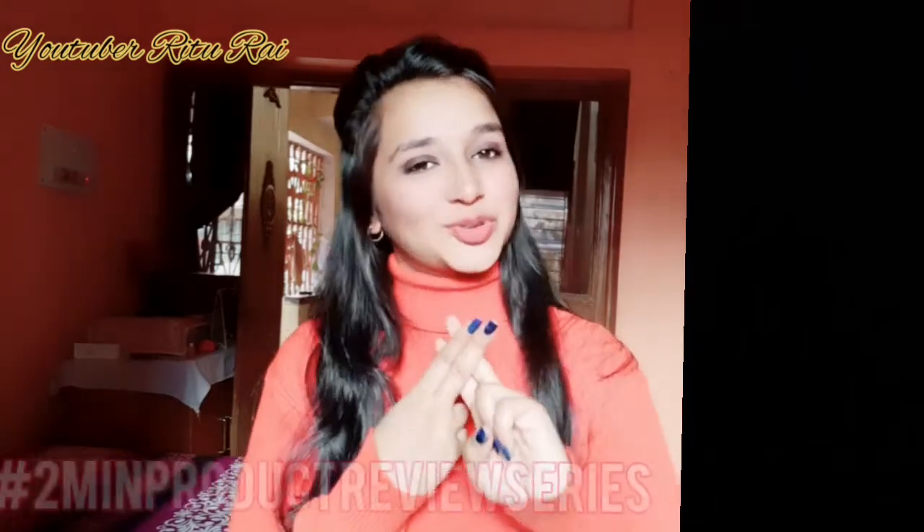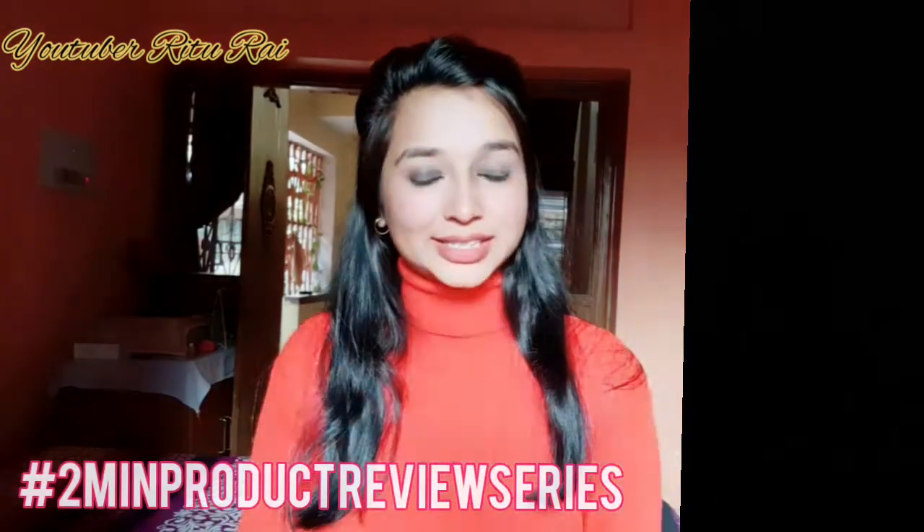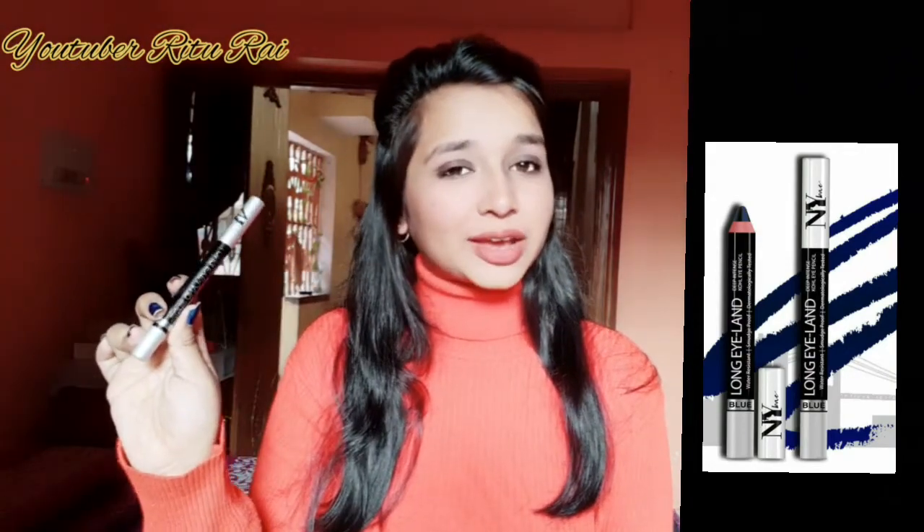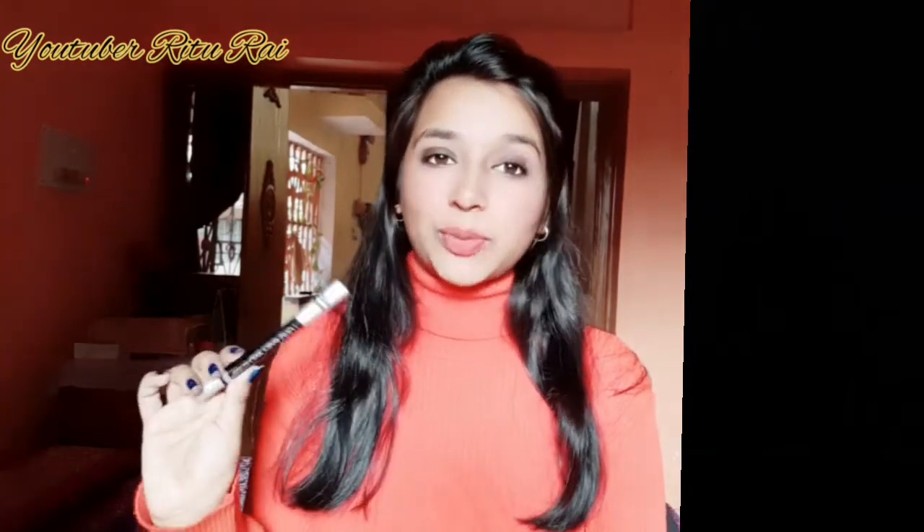Hi guys, welcome back to my YouTube channel! Welcome back to my 2-minutes product review series. Today I am going to review this product — it is a very good product which is NYB long eyeliner. This is a deep eye pencil; you can apply it as a casual eyeliner, and you can also apply it as an eye shadow. So let's start the review.